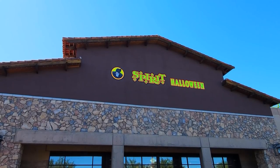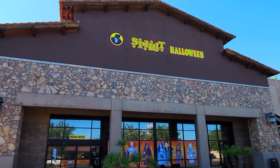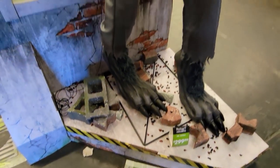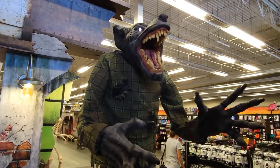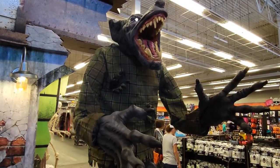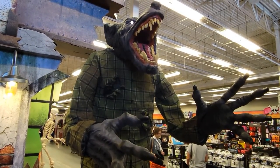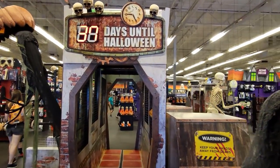Hello everyone and welcome to Retail Archeology. Today we'll be checking out Spirit Halloween. This one is located in a former Potato Barn furniture store in Gilbert, Arizona. One of my favorite things about Spirit Halloween stores is that they have all of the animatronics set up as demo units — you step on the pad and it activates the animatronic so you can see what it looks and sounds like. Unfortunately I can't show you what they sound like because the store was blaring top 40 pop music and the YouTube copyright bots suck.